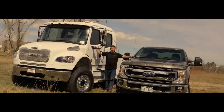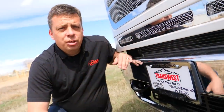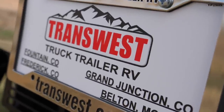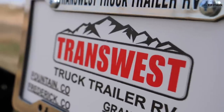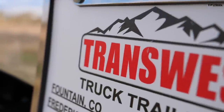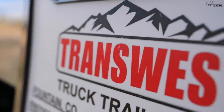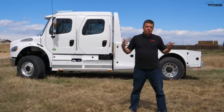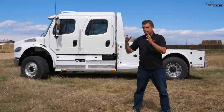This review is made possible by our friends at Transwest. This Summit Hauler is what they do and only they have it, so check them out using the link below if you want to learn more about this gigantic 4x4.